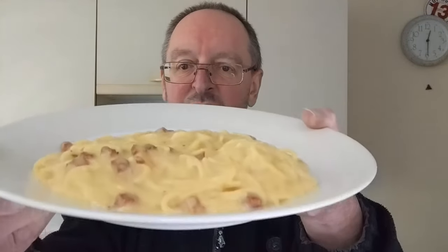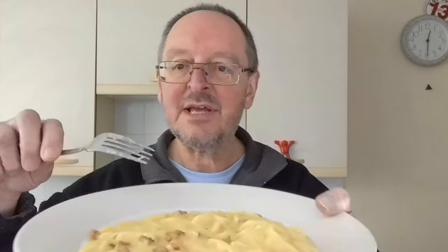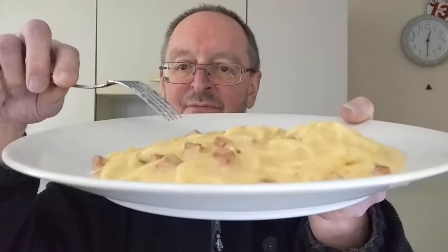Goodfellas Creamy Carbonara. Oh, the smell is lovely, and it's a really thick sauce. Really thick. You can actually see a bit of oil on there — I assume that's from the chorizo. Only five percent chorizo, but it should be good.